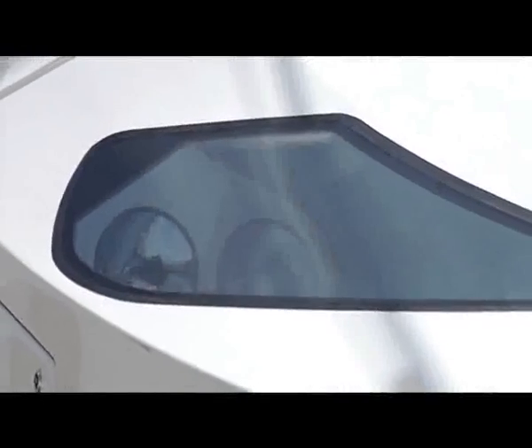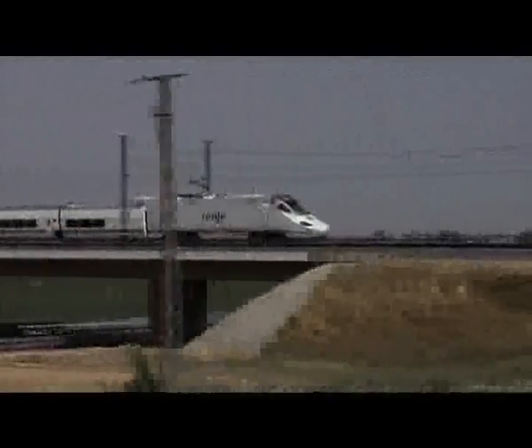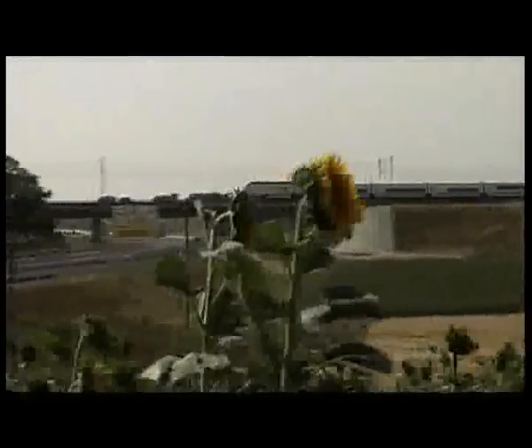One of the latest results of Talgo's technological development is the Talgo 250, a self-propelled train with variable gauge and dual voltage traction heads. The Talgo 250 is able to run at speeds of 250 km per hour, a train with which Talgo has once more set the course for innovation and progress in the railway industry.